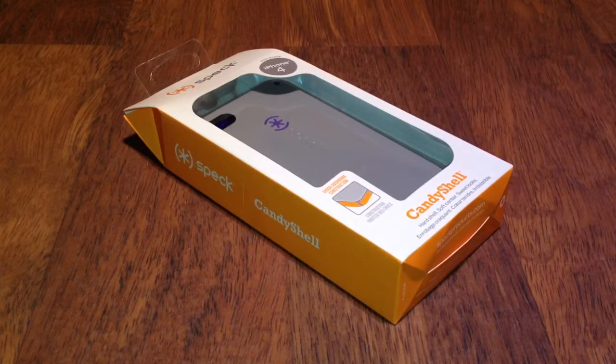So guys, this case is very good, so if you want to win this case just follow those rules. Multiple entries will not be counted guys, so don't even think about that because you will be disqualified and will not have a chance of winning.